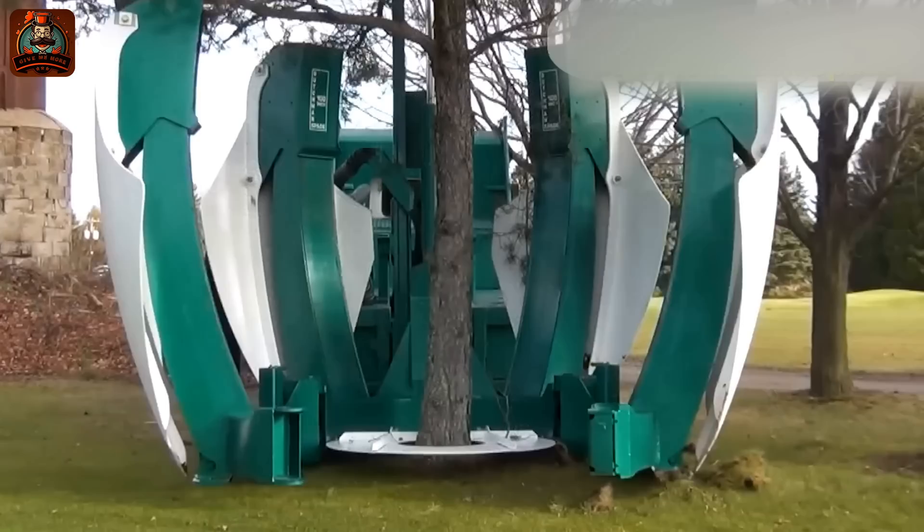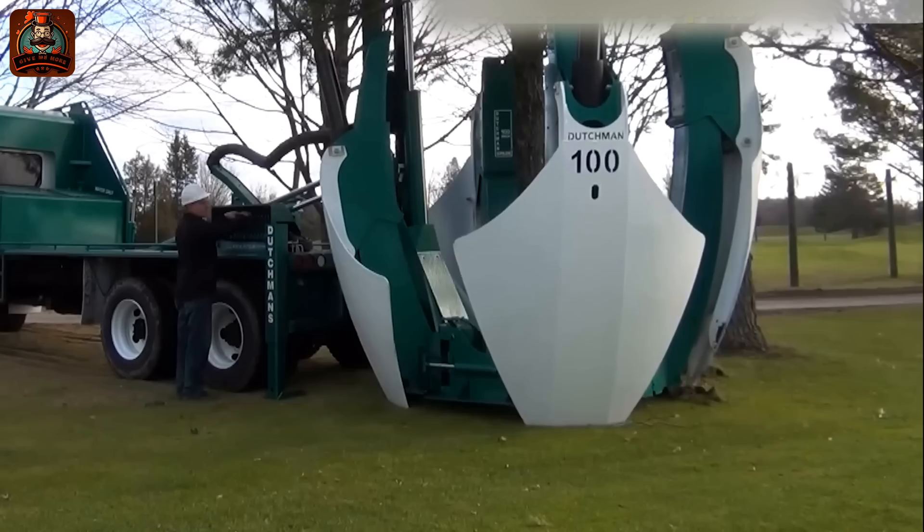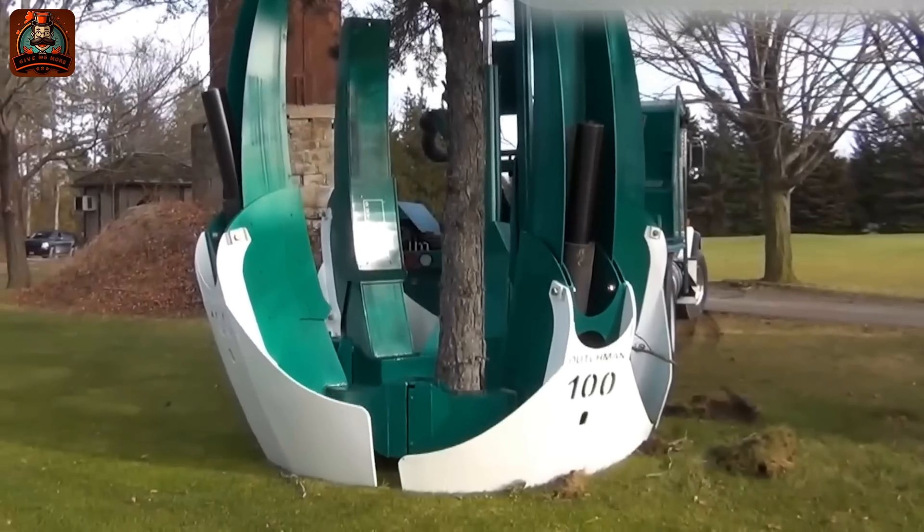With the help of a 255-centimeter rod, a large tree can be removed in seconds.